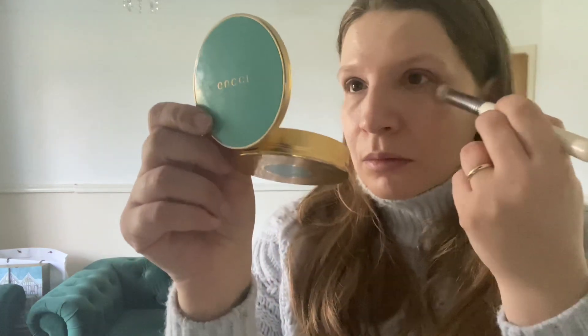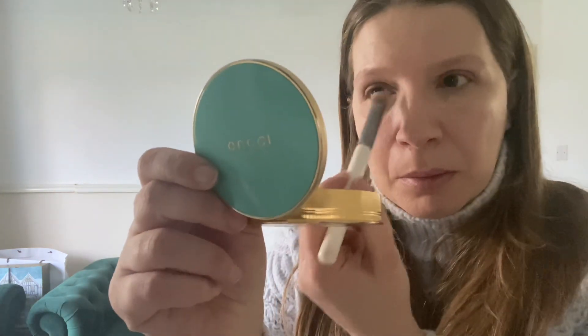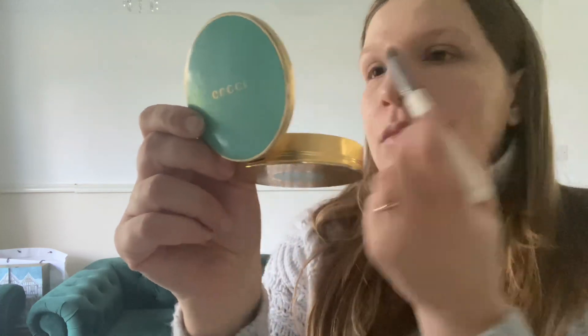I'm using the Westman Atelier Foundation Stick as a concealer — I absolutely love it. It's very natural looking, covers my dark circles, and doesn't crease on any of my fine lines under my eyes. I love the shade, it's a good match. I apply it by going directly with the stick around my eyes and then blending further with a brush — really natural looking.